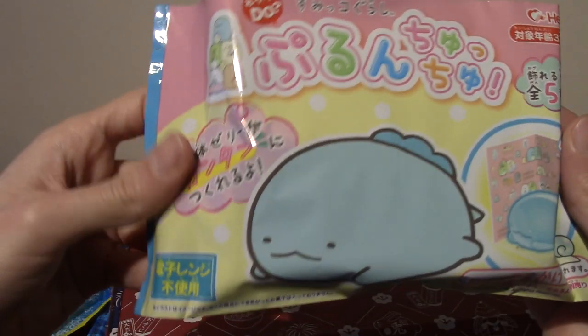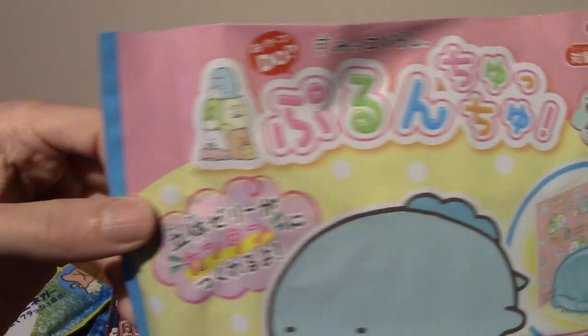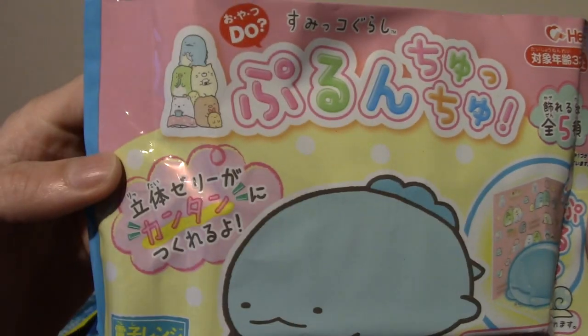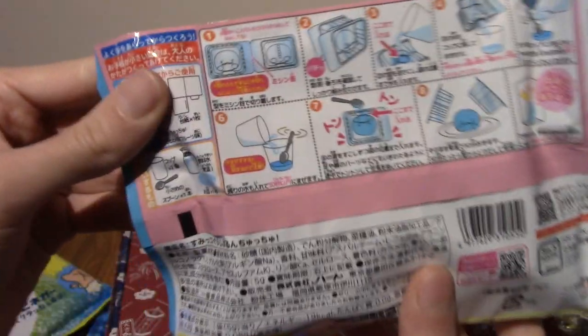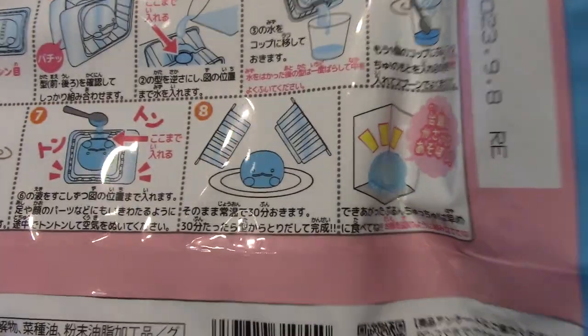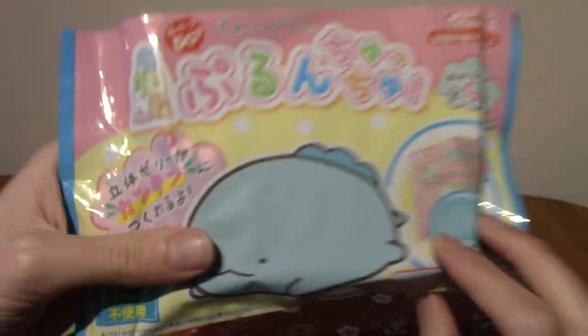What is this? That is adorable. It's Purun Choo Choo — I think that's what it says. My hiragana is still a little bit rough. He looks a bit like a Quagsire or a Clodzire from the new Pokémon game. It's a DIY kit! That's incredible — you can make this cute little dude. This looks like quite an intense process, to be honest, but if it produces something half as cute as that, I am fully on board.